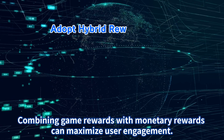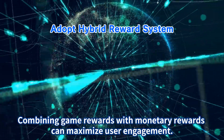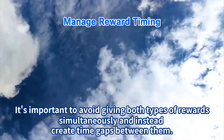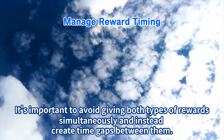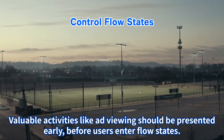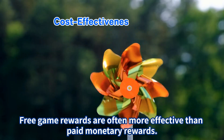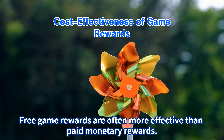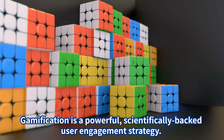This research provides important insights for mobile app reward design. First, adopt hybrid reward systems — combining game rewards with monetary rewards can maximize user engagement. Second, manage reward timing: avoid giving both types of rewards simultaneously and instead create time gaps between them. Third, control flow states — valuable activities like ad viewing should be presented early before users enter flow states. And note the cost effectiveness: free game rewards are often more effective than paid monetary rewards.